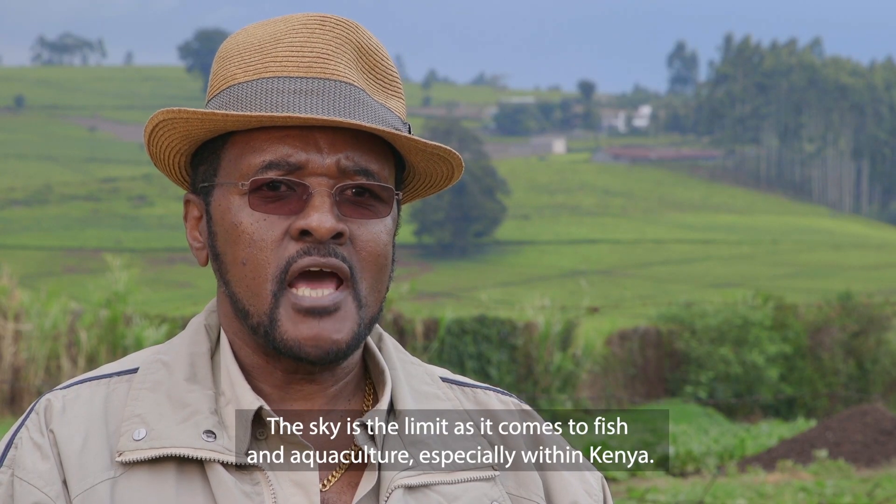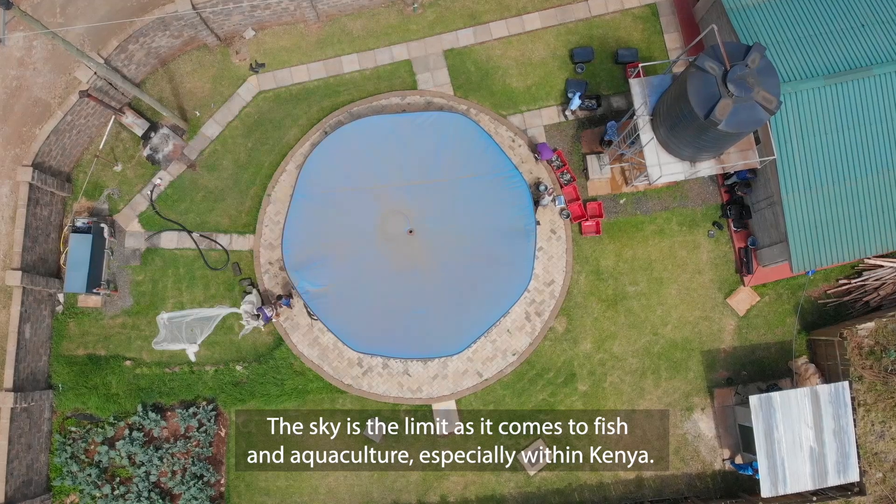The sky is the limit when it comes to fish aquaculture, especially within Kenya.